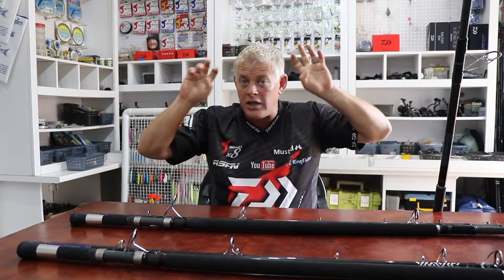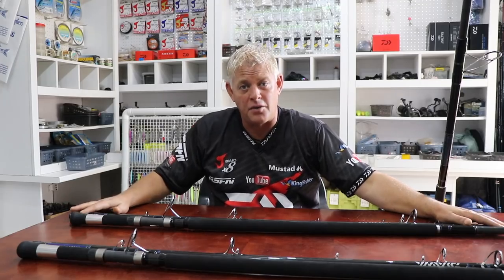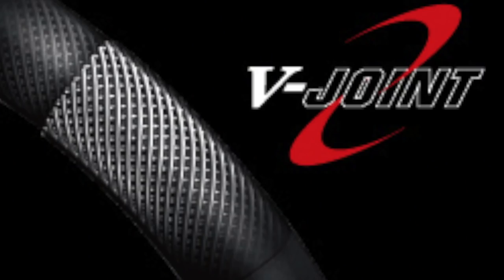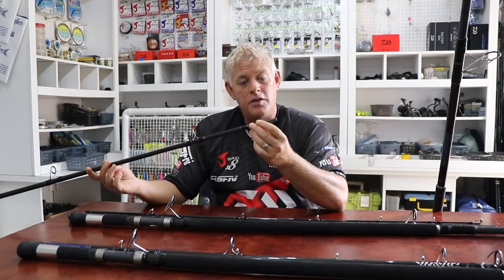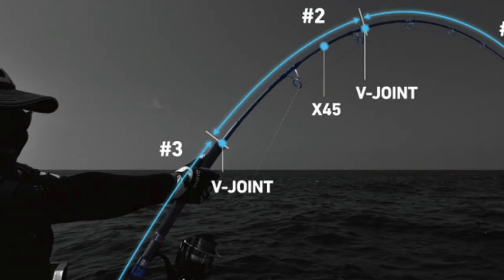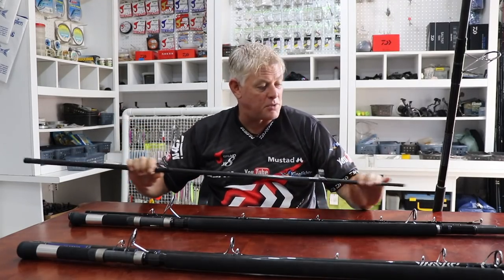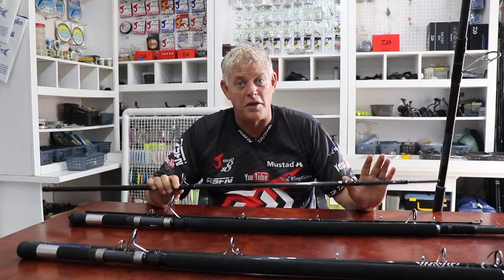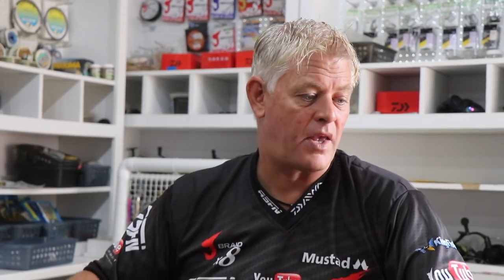It's very convenient to carry. The first question I asked myself and everyone's potential concern is: putting another join in - does it make the rod a lot heavier, does it create another weak spot? When Dawa brought out the V-Joint technology, they developed a material and method to make it 100% in balance with the bend of the rod, so it doesn't create flat spots like we saw in the past with some spigot joint rods. This is quite a proprietary design from Dawa, which makes it very practical to have a four-piece rod without affecting the action.